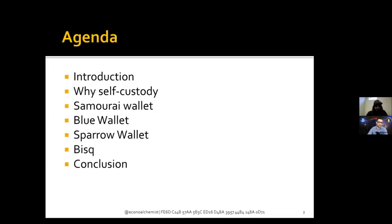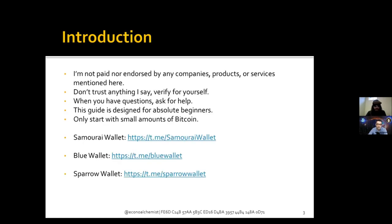The basic agenda covers: the introduction, why self-custody is important, why KYC is dangerous, Samourai Wallet, Blue Wallet, Sparrow Wallet, Bisq, and the conclusion. In total this is about 90 slides, so if we need to break this up into different podcast episodes that's totally fine.